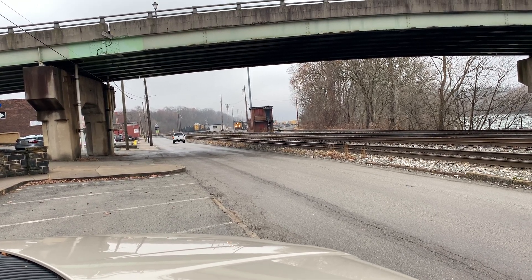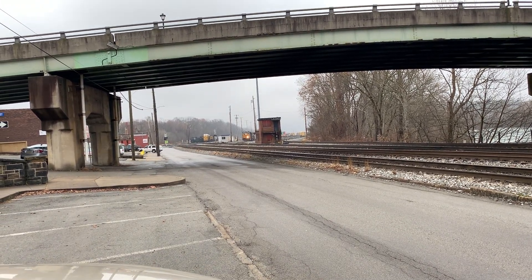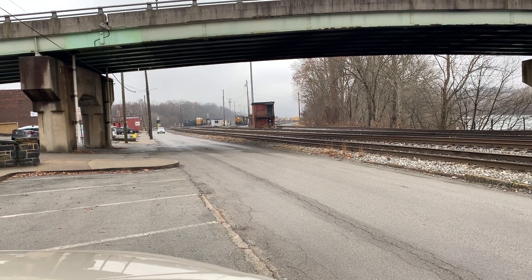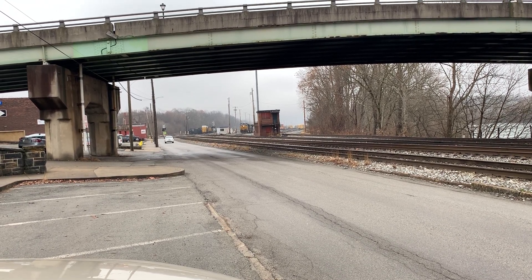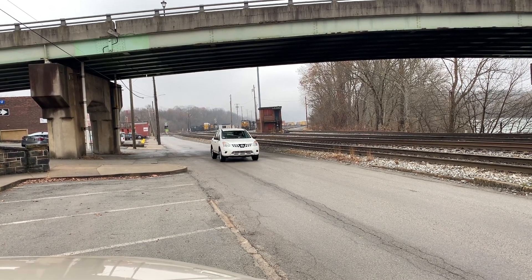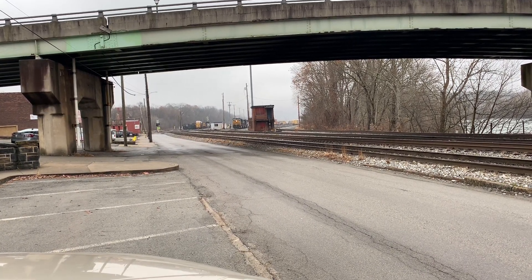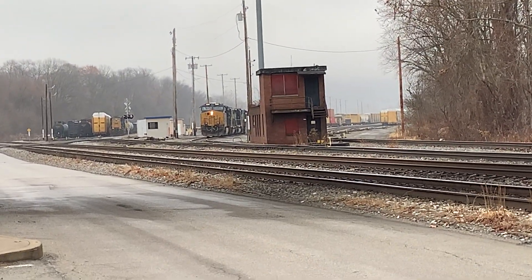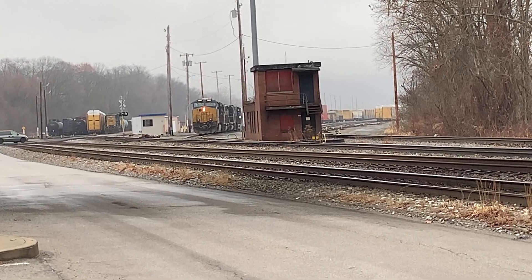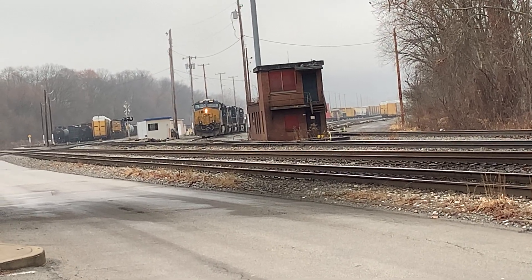All right, down here in Connellsville we got a CSX train coming out of the yard. It's got an ES44AC leading and I think there is also an SD40-2, but I don't know until I see how many axles it has. It's coming very slowly.